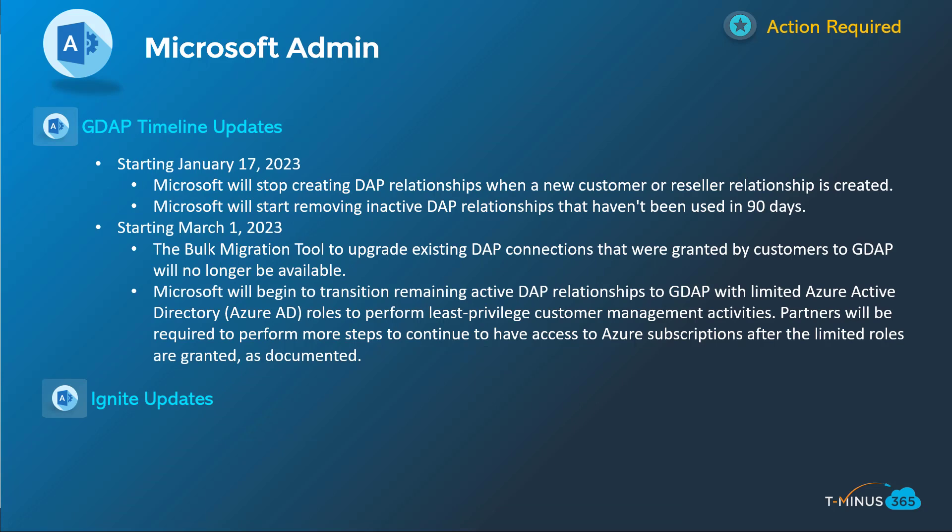Lastly in the admin section, a couple of points on GDAP timeline updates. Many of you have been keeping up with this because migrating all your customers is a mandatory action, and they've pushed the timelines again. In January 2023, Microsoft will stop creating DAP relationships for new customers and will remove inactive DAP relationships unused for 90 days. March is the hard deadline for using the bulk migration tool to move DAP connections into GDAP, and it's also when Microsoft will automatically transition you to GDAP and choose Azure AD roles for you — which you'll want to avoid if you want to maintain your current access levels.